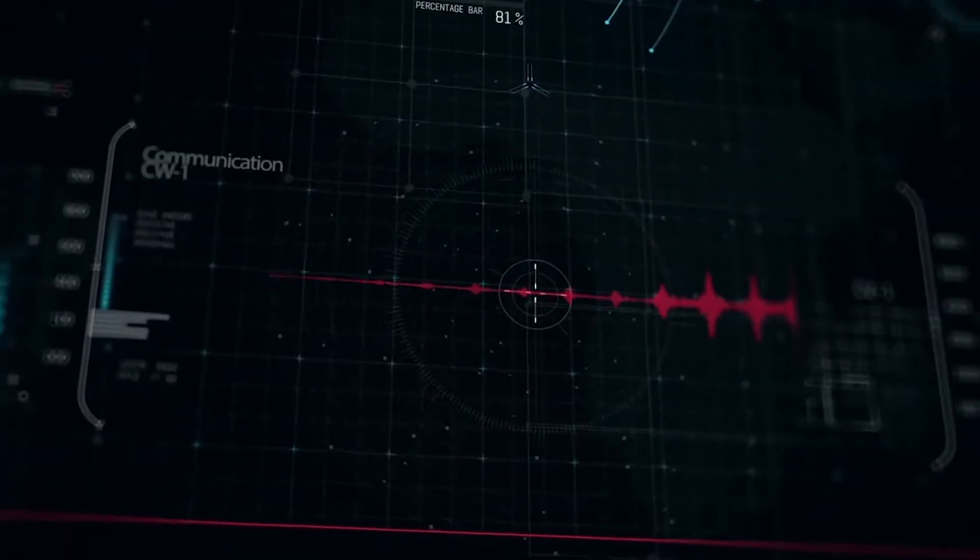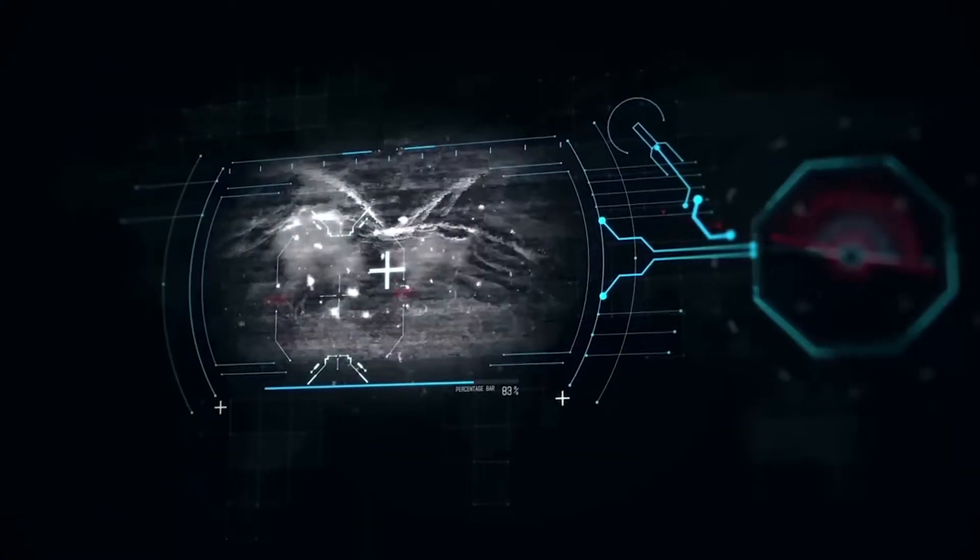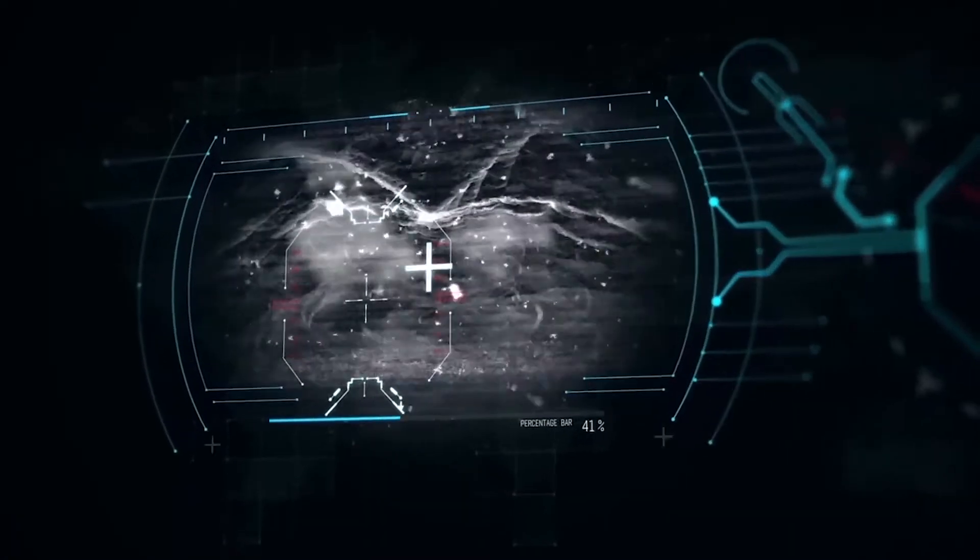Charlie Whiskey 1 to control. Preparing for landing. I'm getting rotor wash. Ground visual is mine. We're going to have to turn this around. Over.